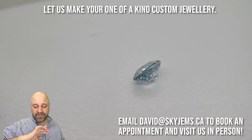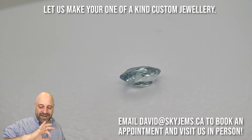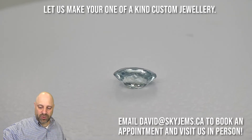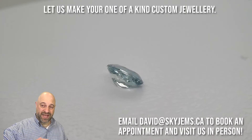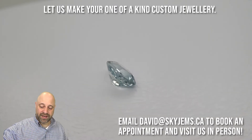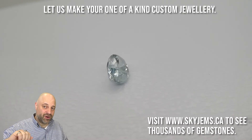Back to this incredible stone — as you can see on the turntable, it has that amazing, delicate aqua blue color to it. It's an exceptionally clean gem and beautifully well cut. It was cut in North Carolina, so it's an all-American piece.